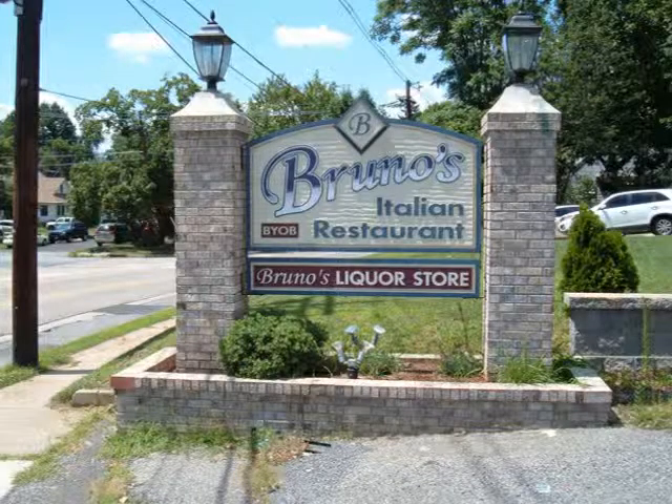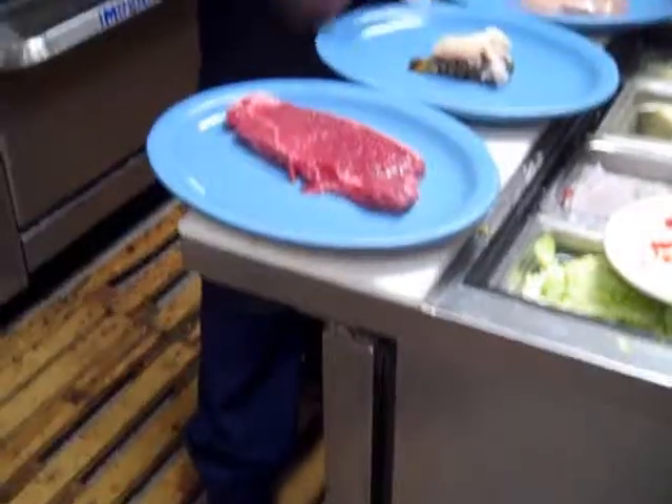It's the height of the grilling season, and this week on the TV Dining Guide, Bruno grills beef, chicken, and seafood. We do nice barbecue, really trio.